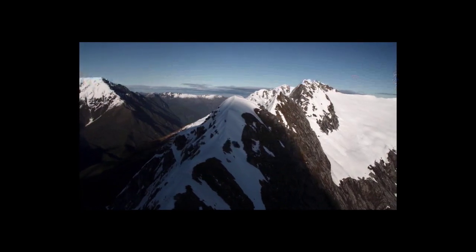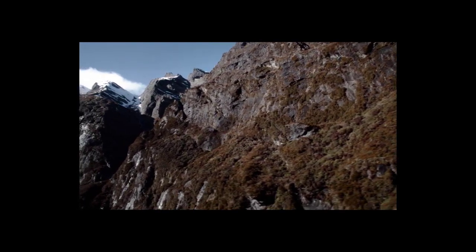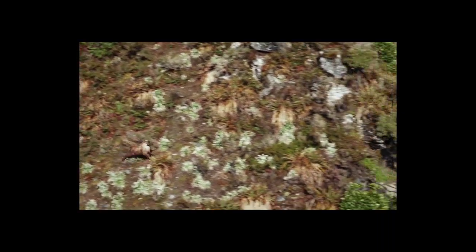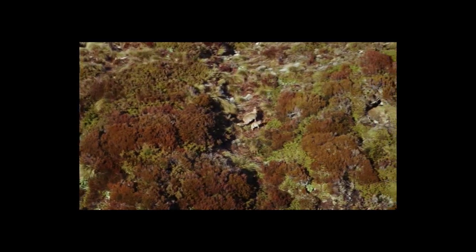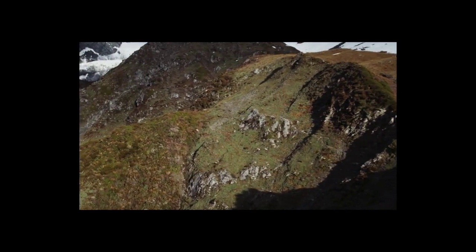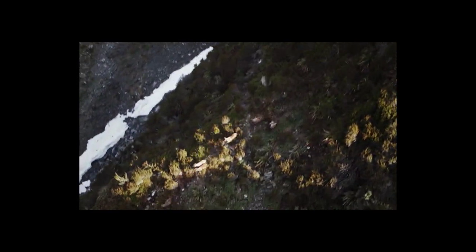For tahr hunting I always have one thing in my mind: you're going to be hunting in tiger country. When you get up there into those tops you'll start to see animals — the animals are here, that's a given fact. From a hunting perspective you're hunting in some of the most beautiful country anywhere on the planet, and in my opinion what is the most majestic animal on the whole planet. The tahr for me — nothing comes close.